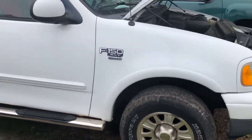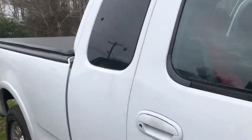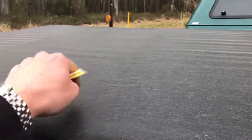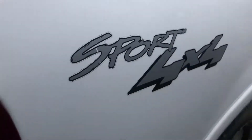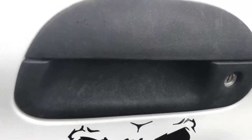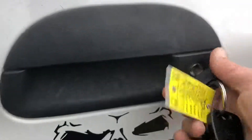It has a really nice tonneau cover with supports all the way throughout. It is a Sport and has a nice tow package. I think this locks — the tailgate locks — which is kind of cool. Not all these have a locking tailgate.